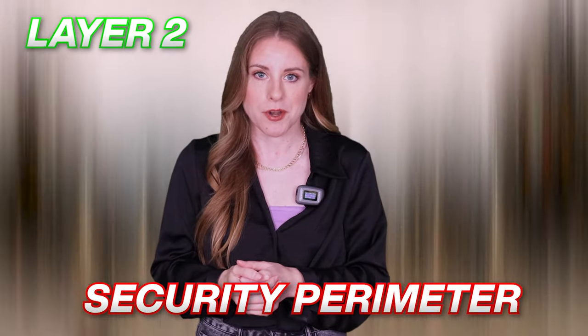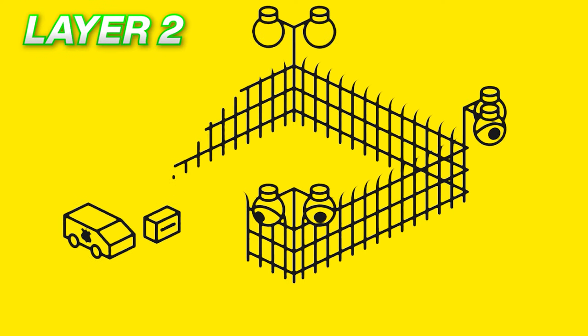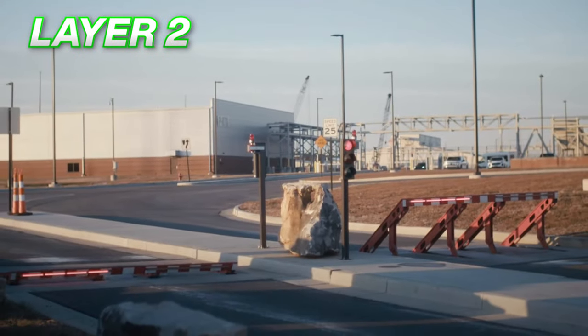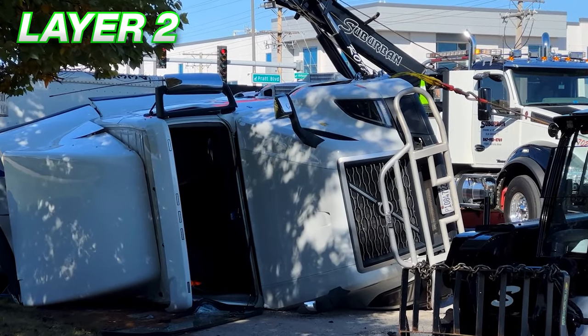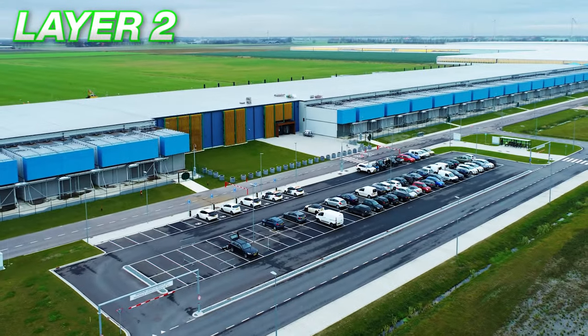Layer two: the security perimeter. This layer begins right from the main entrance gate and comprises security cameras — thermal as well as standard — 24/7 guards, and smart fencing that can be operated remotely. The campus's smart fencing can sense touch and is anti-climb. There are also vehicle crash barriers everywhere to prevent heavy vehicles barging into the property. These barriers can successfully stop a fully loaded truck without difficulty. Your badge must be on the pre-authorized access list to enter a Google data center campus. If you don't have a badge, you can try bribing the guards with donuts, but it probably won't work.